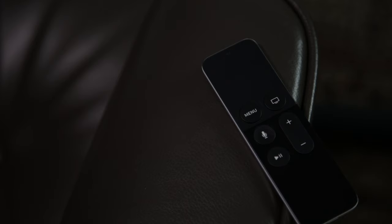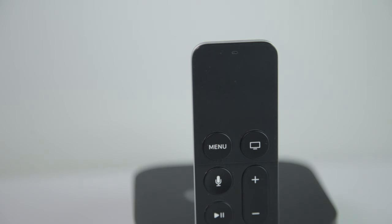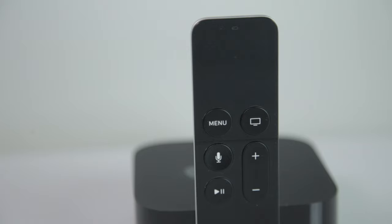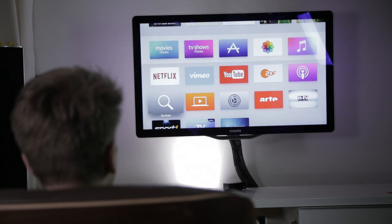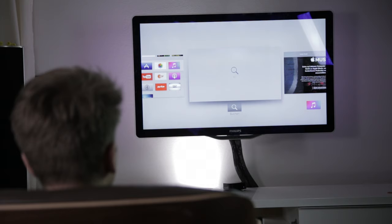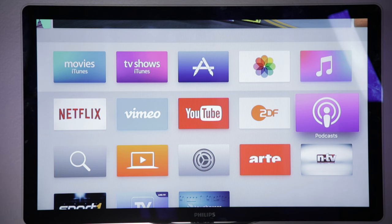Let's begin with the remote. It's been completely redesigned and now features a touchpad as well as a microphone to control the Apple TV with your voice, and volume buttons to control the loudness of your TV. The UI of the new Apple TV has also been completely redesigned and now features a minimalistic style with a lot of blur and white colors.